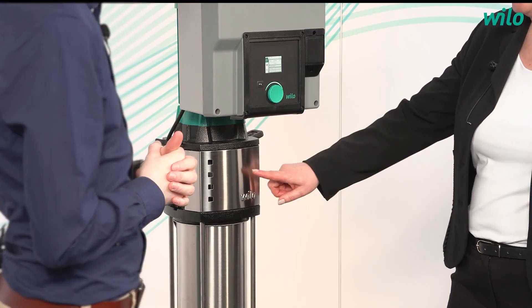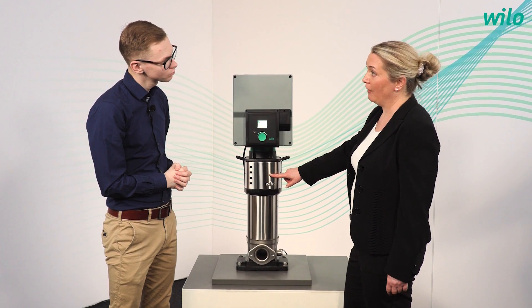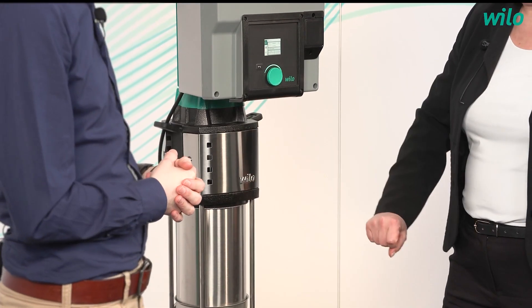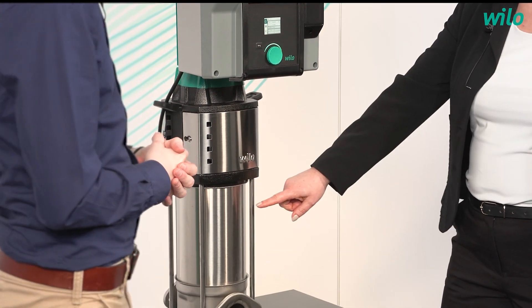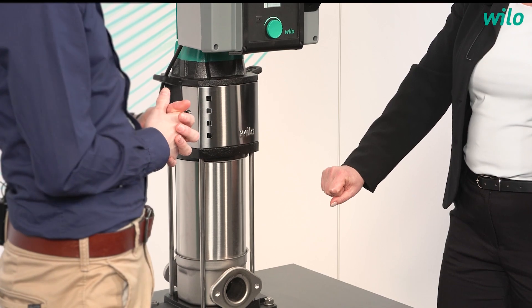We have a separate roller bearing in the lantern which ensures optimal admission of axial thrust. We also have a very robust coupling guard. Intermediate building in the hydraulic and flow and NPSH optimized pump housing ensure a long service life of the product.